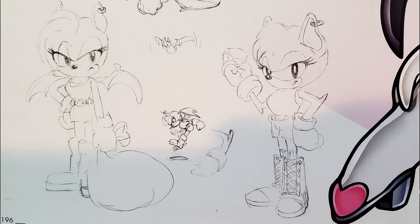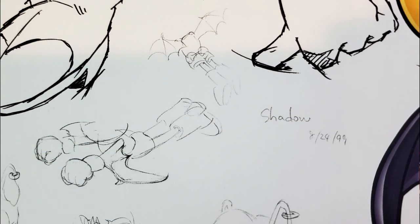Interesting — wait, Shadow. August 24th, '99. Why Shadow? Why does it say Shadow?